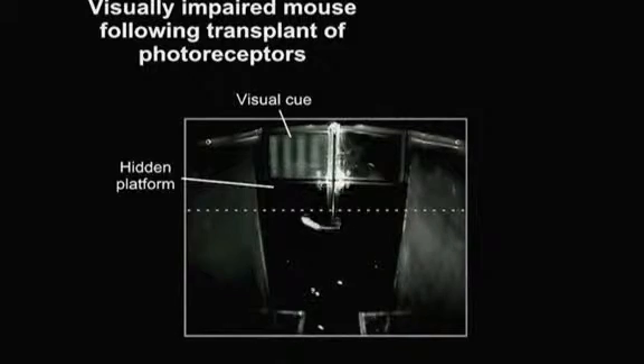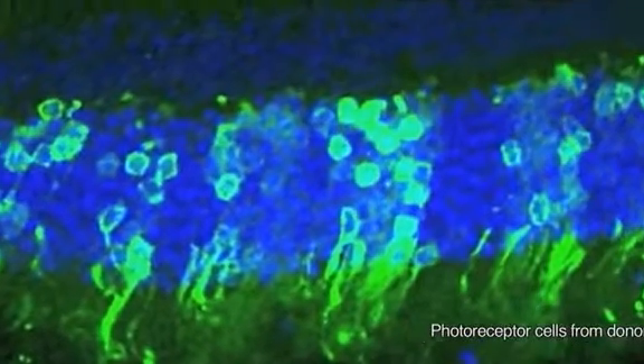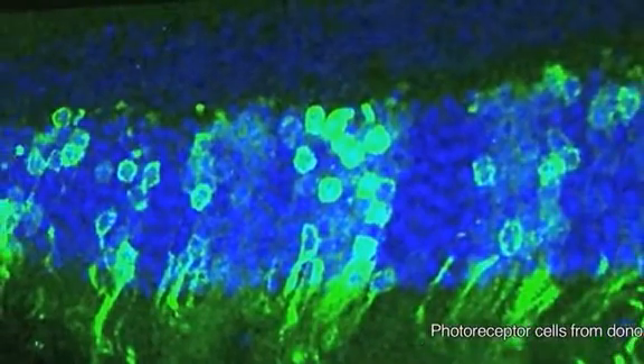The team now plans similar experiments with cone cells, which function best in bright light and are responsible for colour vision. They say the research could be useful in other forms of cell transplantation. What we've shown is that we can transplant nerves and have them make appropriate connections. And that may have far-reaching implications — it might be possible eventually to transplant other types of nerves and perhaps repair other parts of the brain.